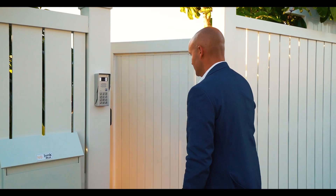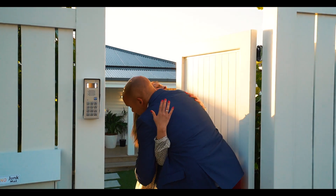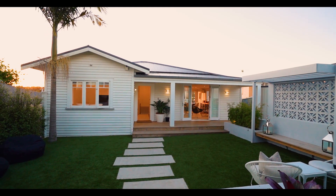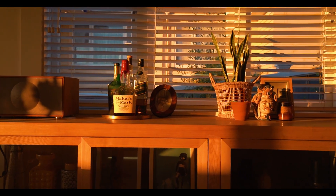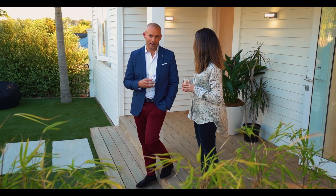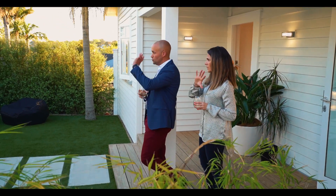We're here in Remuera to have a look at this gorgeous bungalow which has undergone a fantastic renovation. We're going to sit down with Vicky the owner and she's going to talk to us a bit about the journey over the last 10 years of owning this gorgeous home and some of the influences that have made this home so fantastic.